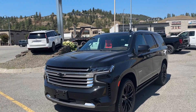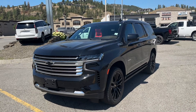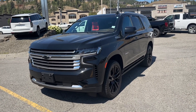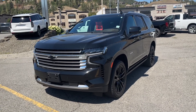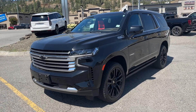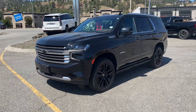Hey, good morning Tiffany. This is Alex Adams here at Bannister in Kelowna, and this is our 2021 Chevrolet Tahoe. Top of the line High Country with only 23,000 kilometers — this car is basically brand new. We're asking $88,998, so very well priced.